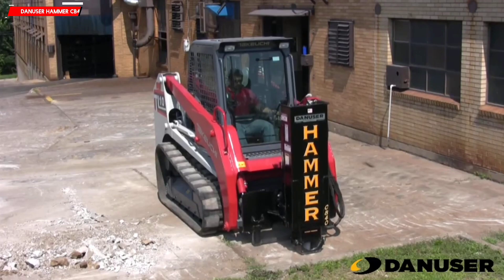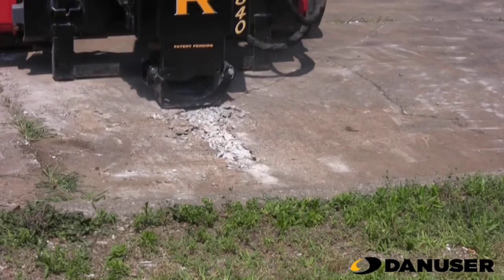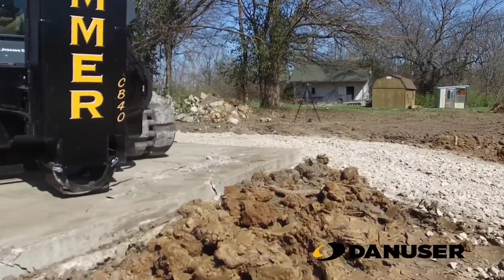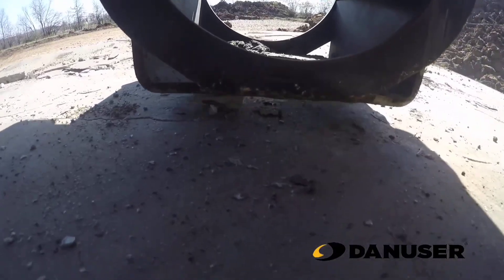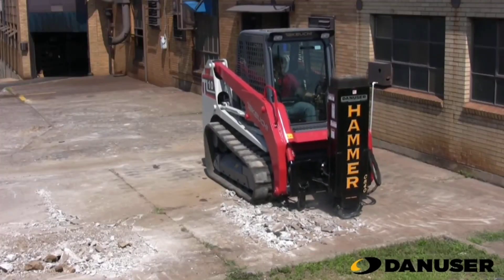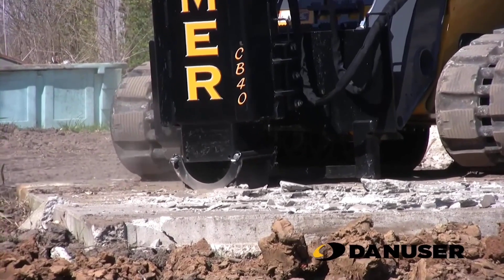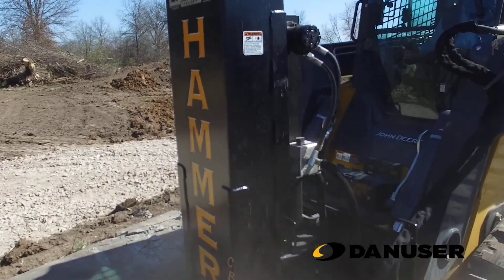Keep an eye out for the Danuser CB40 hammer. With an astounding impact force of over 37 tons, this strong concrete breaker hammer can be fitted on nearly any skid steer loader without requiring any adjustments, and can readily shatter concrete slabs up to 23 cm thick. It features an integrated anti-drive fire mechanism that reduces wear and tear on the hydraulic system. The Danuser CB40 retails for about $8,000.